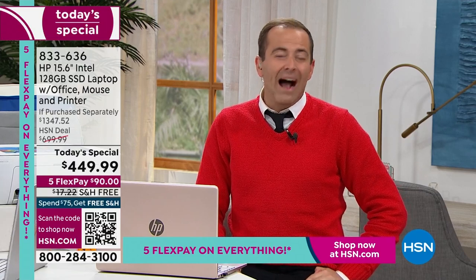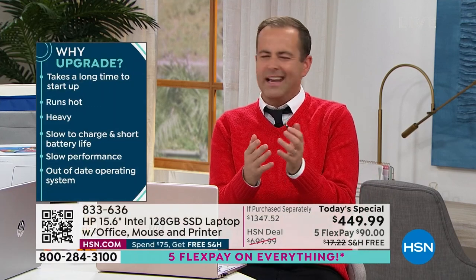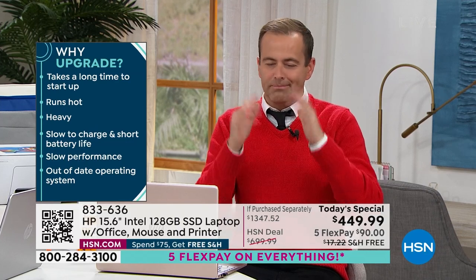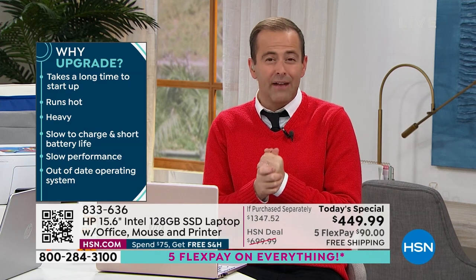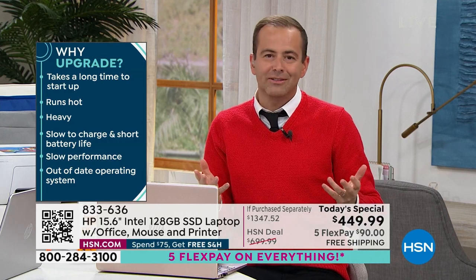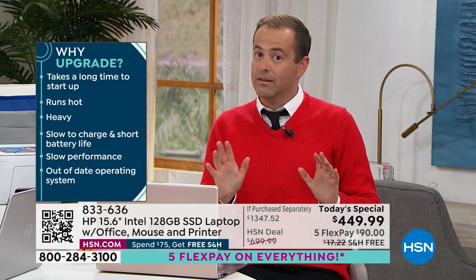Why now? New year, fresh start — is it time to upgrade? How's your computer running? Is it taking too long to boot up? Does it crash or freeze? Is it full of bugs and viruses? Is it heavy? Does it run short on battery life? Maybe your operating system is out of date. This is Windows 11, and we love Windows 11 for a whole variety of reasons.